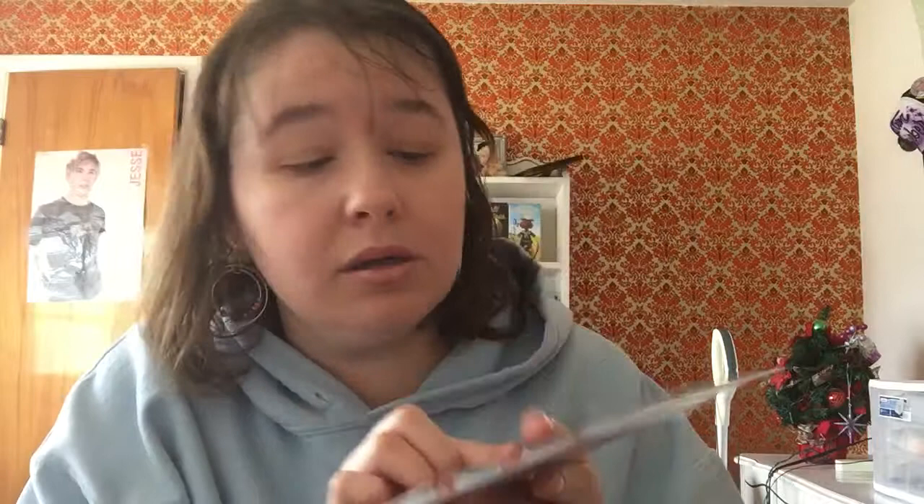The next one I kind of already opened but I didn't open it all the way. It's the Makeup Eraser. It says it erases makeup with just water, and it was voted the number one best Christmas gift for women. So that would be fun to try.